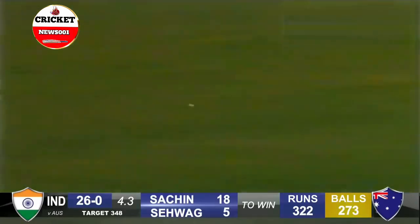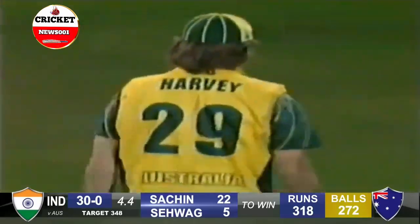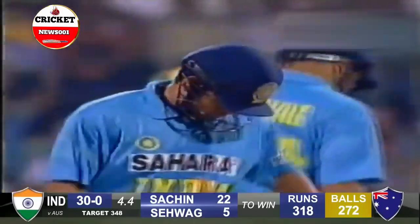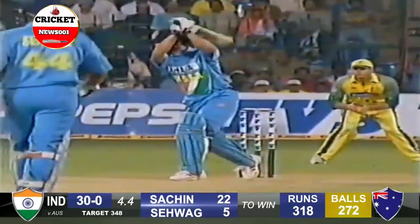This is the masterpiece. A master in full flow. Fourth boundary already. And what a player he is. Fifth boundary. Is the crowd excited? A lot of people in the box excited.